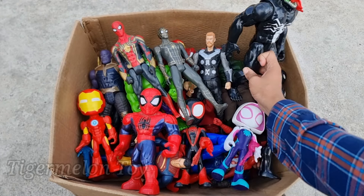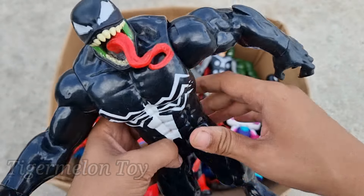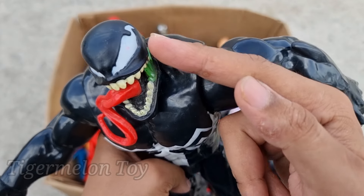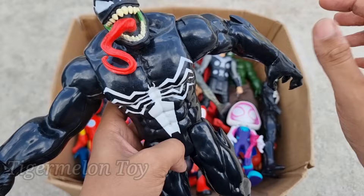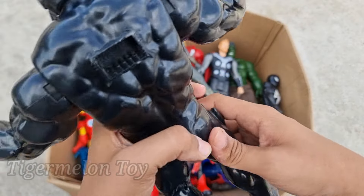Now who is this one right here, guys? Look at his very long tongue, look at the sharp teeth, look at the huge eyes, and look at the spider on his chest. This is such a scary and strong evil villain!